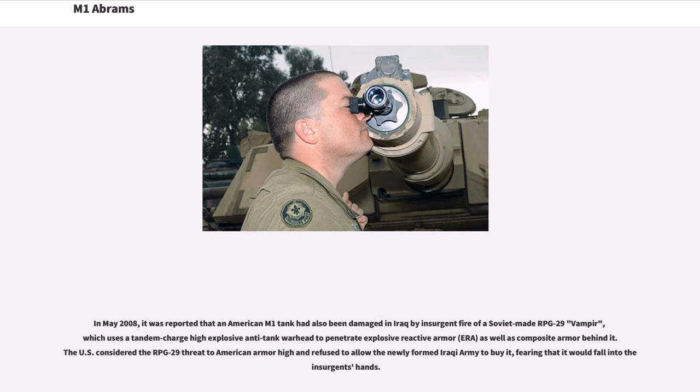In May 2008, it was reported that an American M1 tank had been damaged in Iraq by insurgent fire of a Soviet-made RPG-29 Vampyr, which uses a tandem-charge high-explosive anti-tank warhead to penetrate explosive reactive armor (ERA) as well as composite armor behind it. The U.S. considered the RPG-29 threat to American armor high and refused to allow the newly formed Iraqi army to buy it, fearing that it would fall into insurgents' hands.